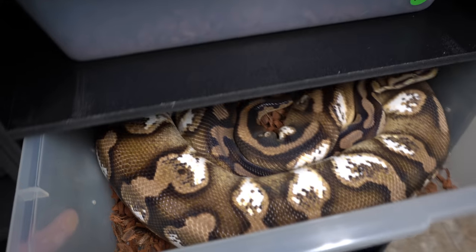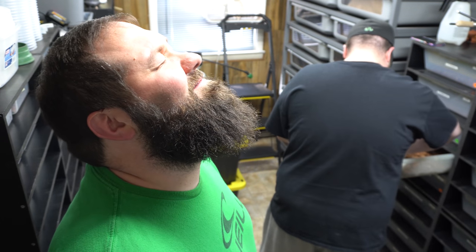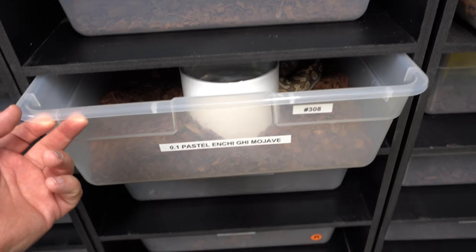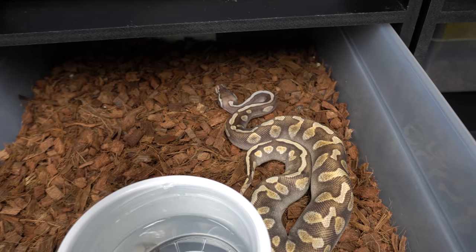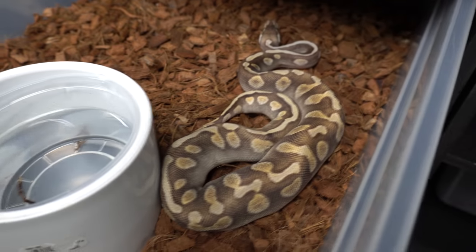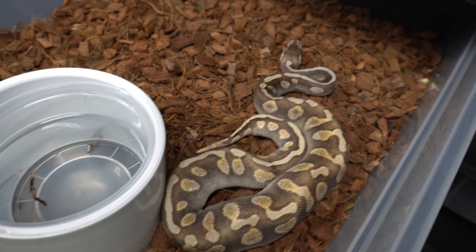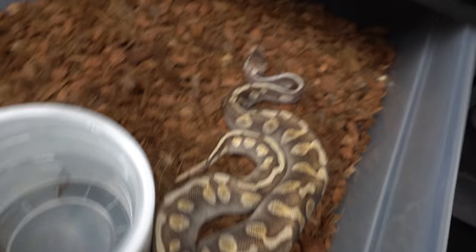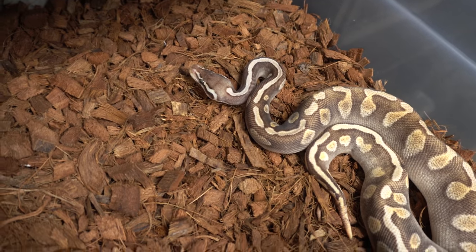Let's take a look at the pastel enchi GHI Mojave. There's a little girl that we hatched out — she's so pretty, she's getting big. Ryan, what is she now size-wise? Right around 200 grams, from the expert. It's looking good and feeling good.